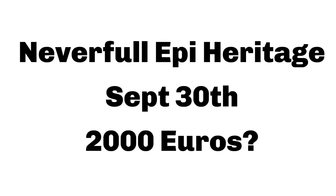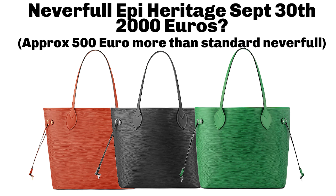First off, I want to talk about the Louis Vuitton Epi Heritage Colors coming out in September. This is rumored to be priced at about €2,000 — I don't know what the USA or Australia price is going to be — making it approximately €500 more than the standard canvas Neverfull in Europe.